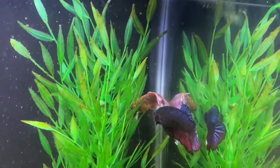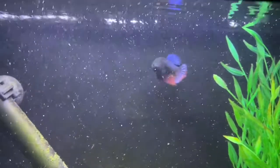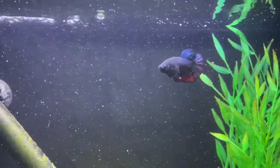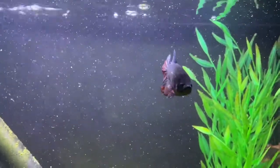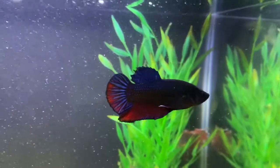Most fish need help with gas exchange because they breathe oxygen through the water itself using their gills. But some fish, like bettas, will swim to the surface and take a gulp of air and don't need to get oxygen through the water.